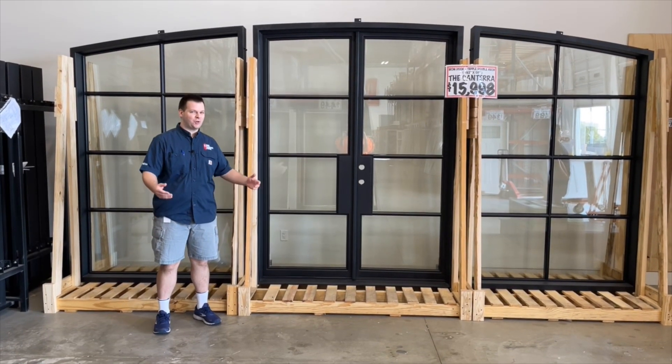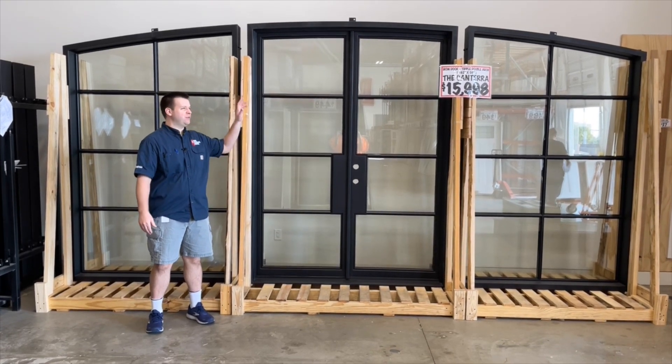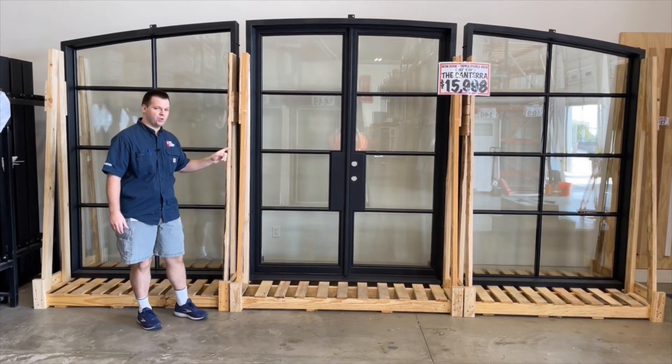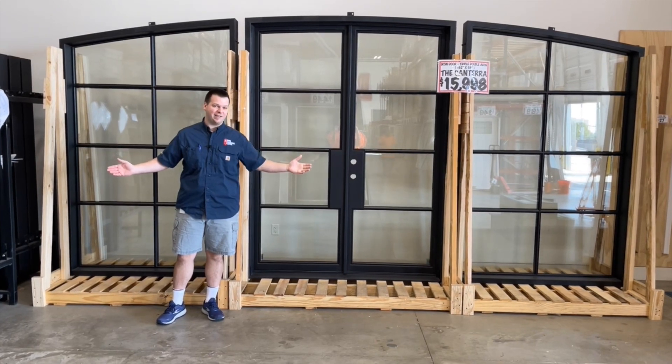Door Clearance Center here. This is our new triple 16 foot long iron door, 8 foot tall with a gradual 12 inch arch. This iron door has a double 6 foot door in the center and two large 5 foot wing side lights on the outside.